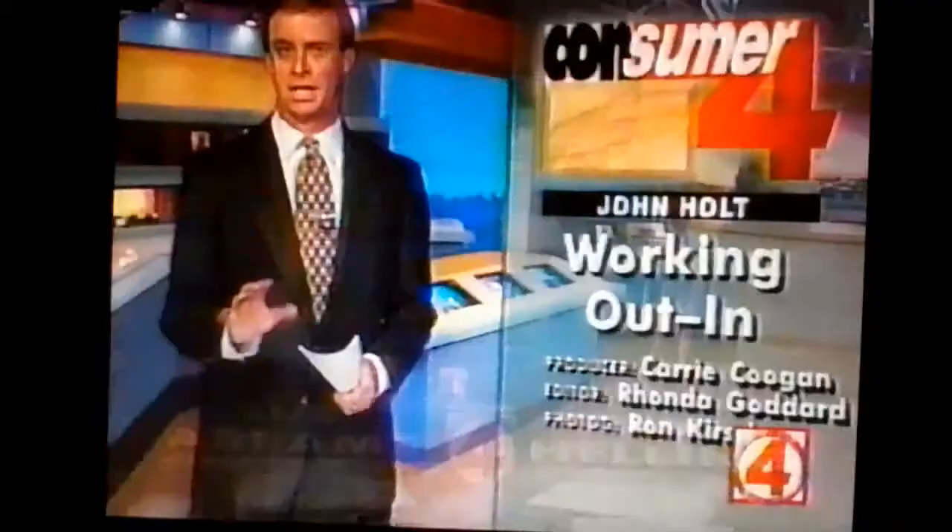Staying fit when the weather hits — we're all looking for a way to do that. In tonight's Consumer 4 Report, John Holt may have just the answer you're looking for.